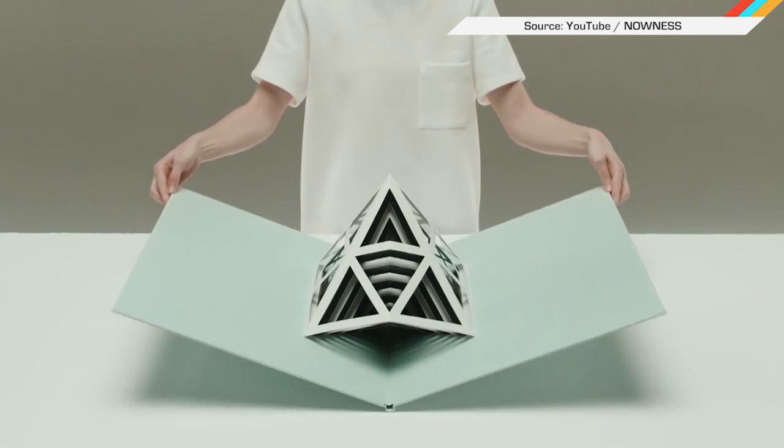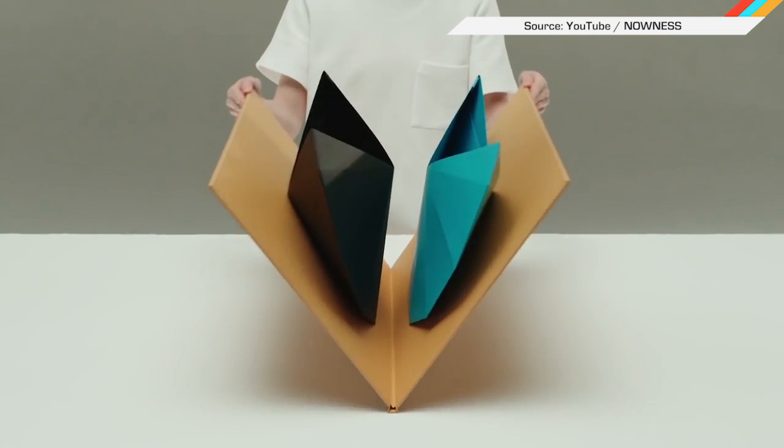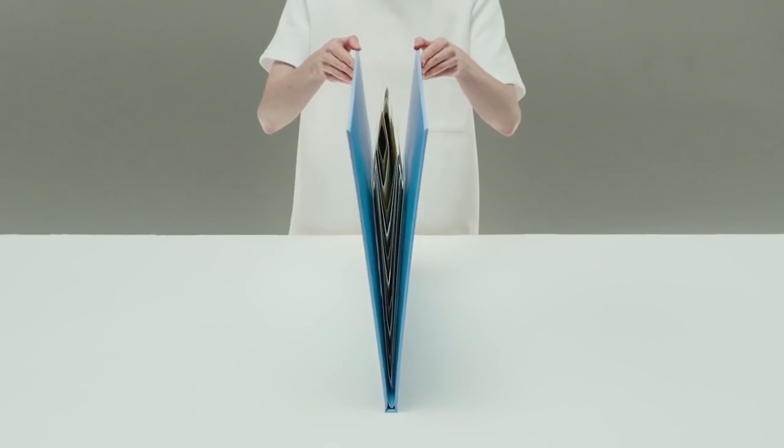And finally, artist Taba Auerbach made a beautiful pop-up book that's about 100 times better than anything you had as a kid.